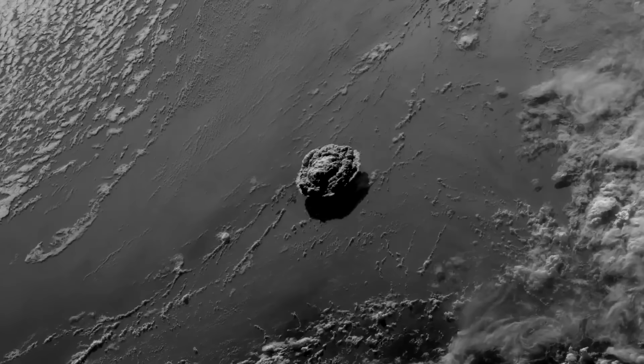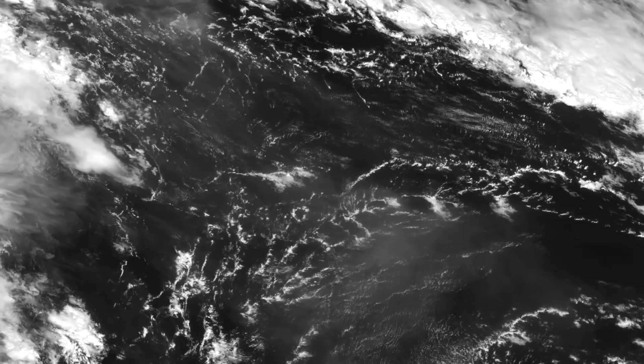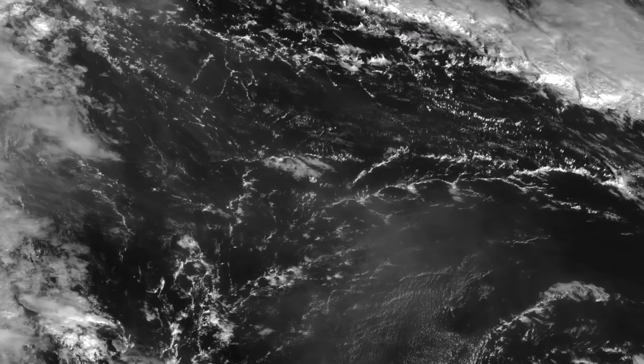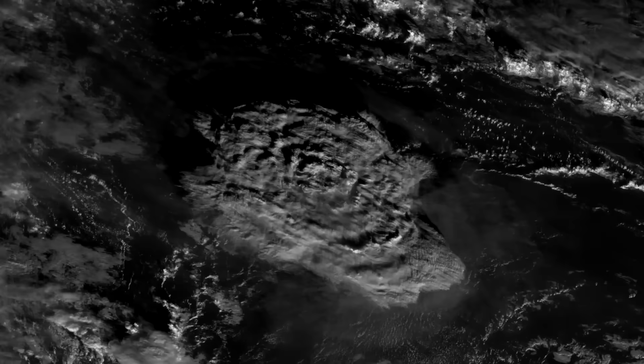This eruption, seen by both the Goes West and Himawari 8 geostationary satellites, shows the biggest explosion captured on camera, perhaps ever. Initial reports state this could dwarf even the biggest man-made nuclear explosion, and it's not hard to see why.